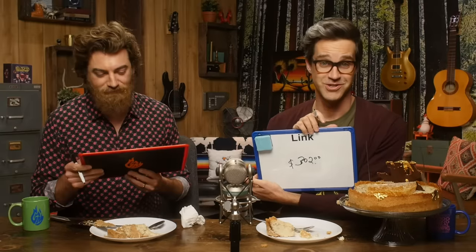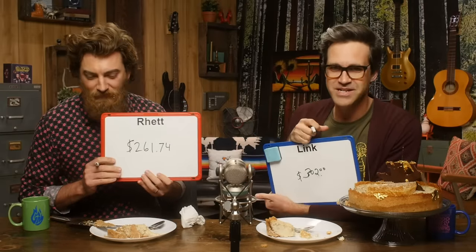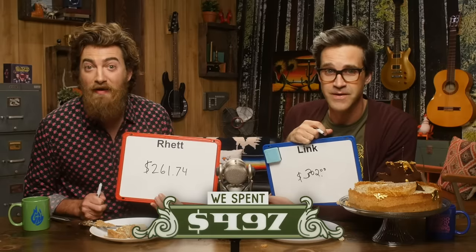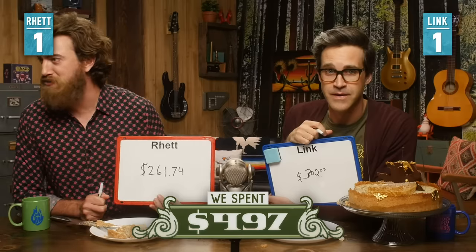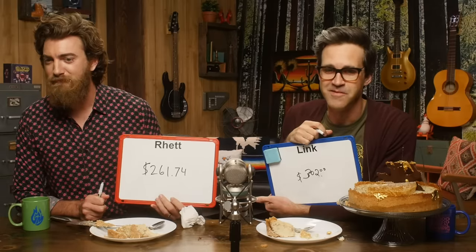All right, are you ready? $302. I said $261. The Mythical Kitcheneers spent $497 — which is a savings of $4,503.